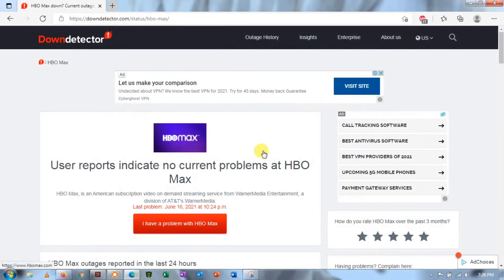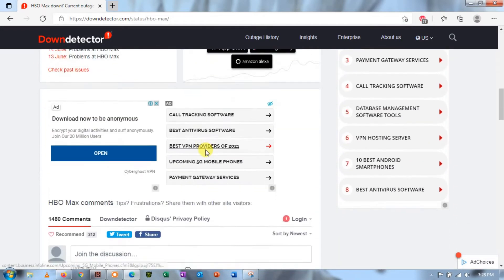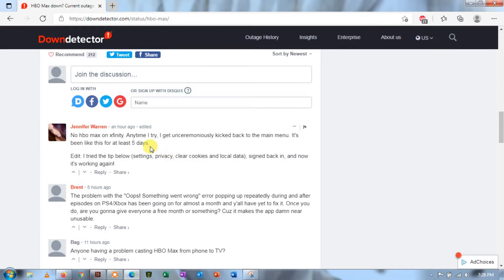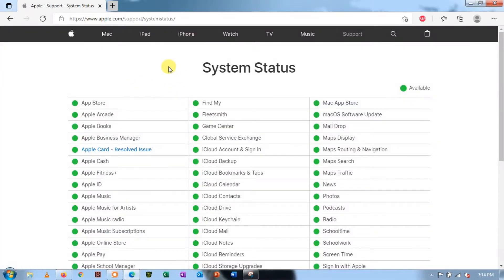Method 1: Check HBO Max and Apple TV Servers. The first thing users do when they encounter problems on HBO Max for Apple TV is to check the status of the service. It is possible that the servers went down unexpectedly or encountered a temporary error. To confirm this, you can use third-party tools like DownDetector to view the status of HBO Max's servers.